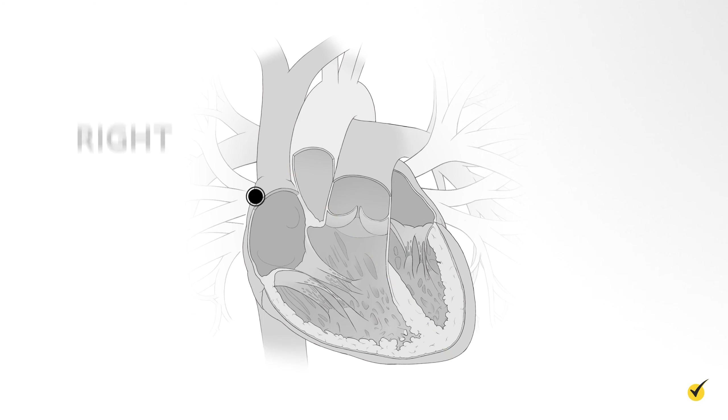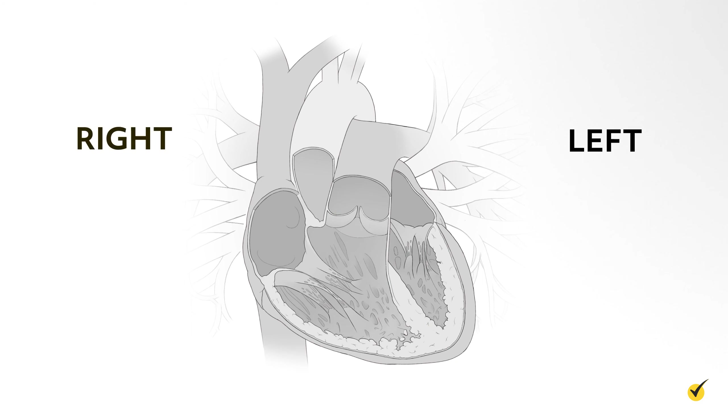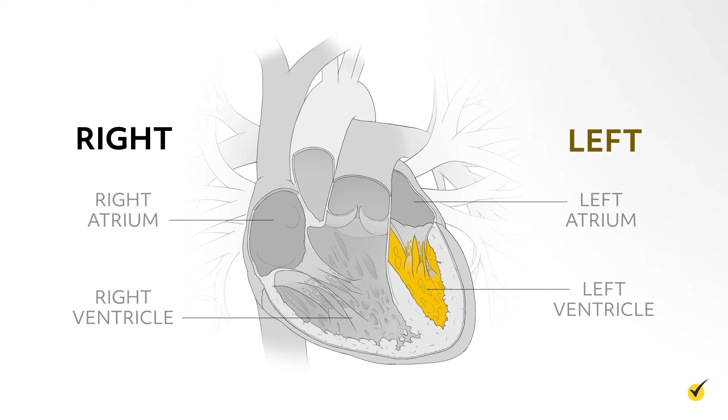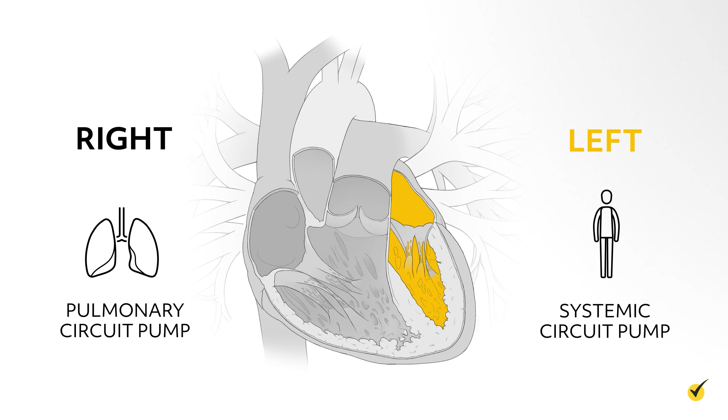Think of the heart as having two sides: a right and a left. In each side, the heart has two chambers. On the right side of the heart, we have the right atrium and the right ventricle, and on the left side of the heart, we have the left atrium and the left ventricle. The right side of your heart is your pulmonary circuit pump, and the left side of your heart is your systemic circulatory pump.